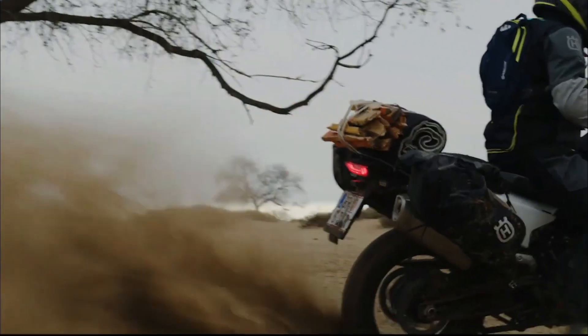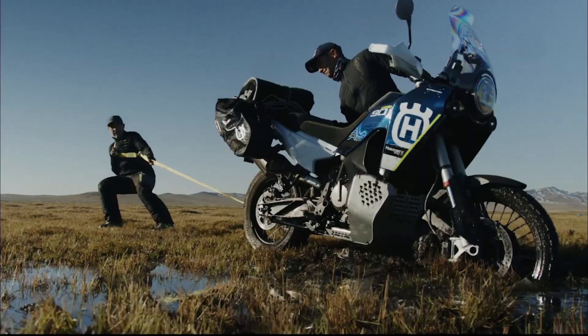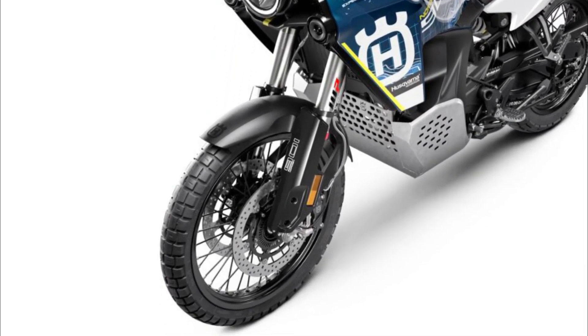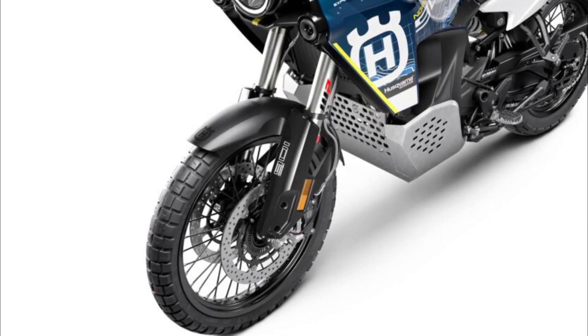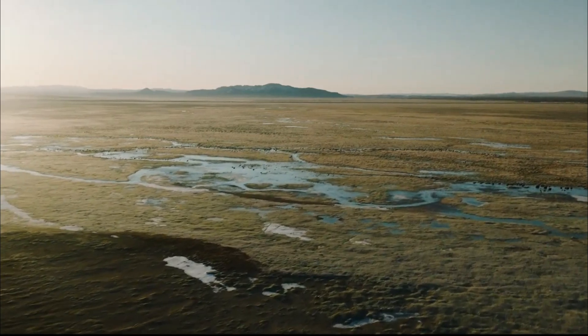Starting with the suspension, what separates the Expedition from the standard model by the largest degree are the more off-road-friendly WP Explore units front and rear. At the front, the base model's WP Apex 43 fork is swapped for the Explore 48 fork with much larger 48mm stanchions. While the Apex fork has provisions for compression and rebound, the Explore adds preload to the mix.